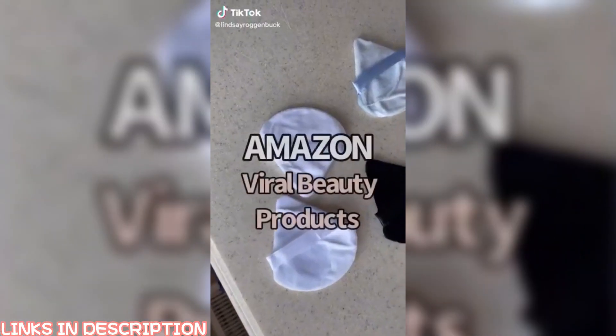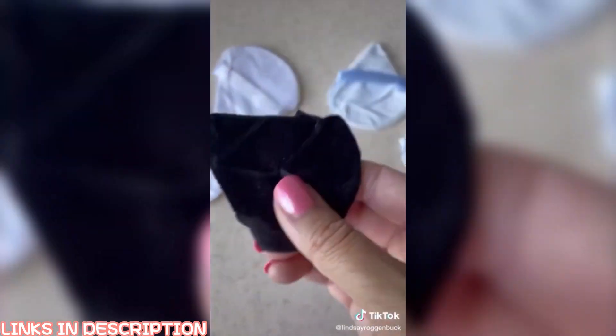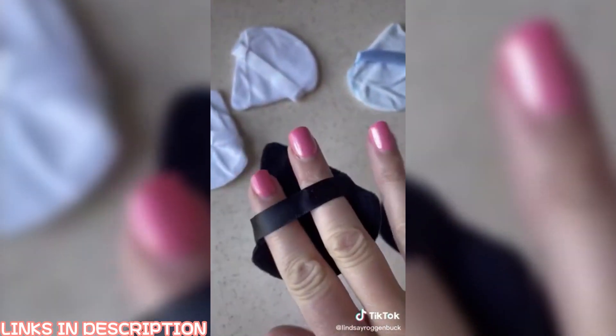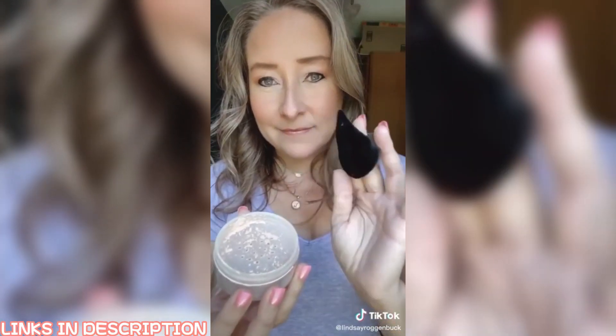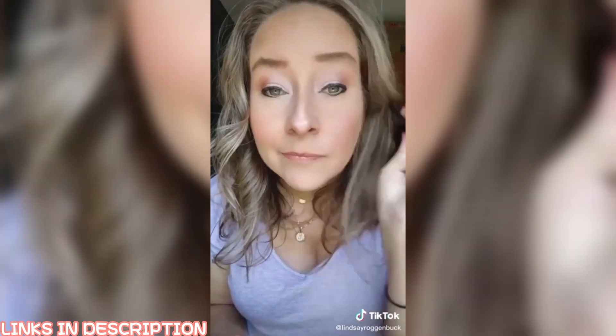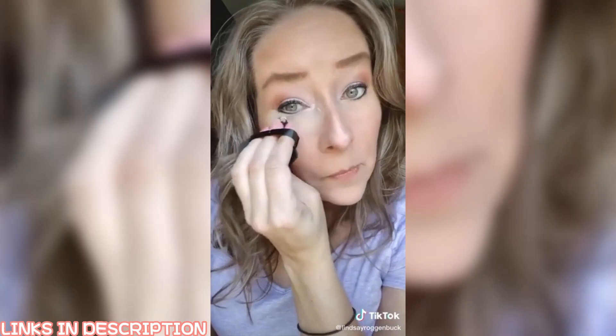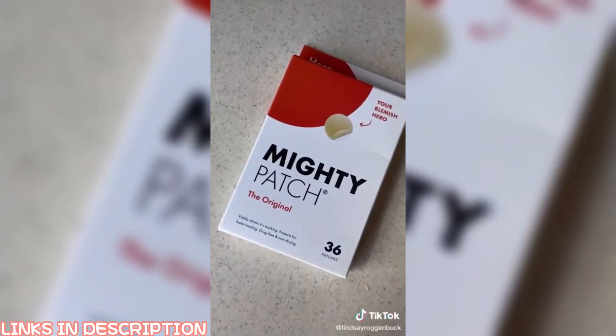Testing out more viral beauty finds from Amazon: I've seen these triangle powder puffs for loose powder go viral on TikTok, so I had to check them out. The triangle shape makes it suitable for dry or wet cosmetics such as foundation, blush, loose powder, and concealer. I really loved how such a simple design made it easy to get into the inner corners and apply loose powder with much more ease and control. This one was a win for me.